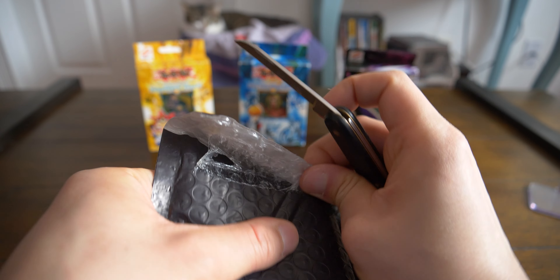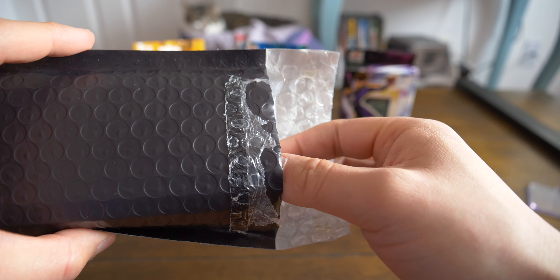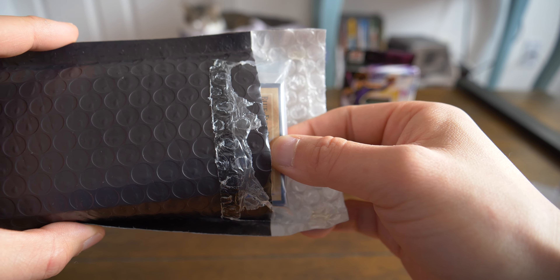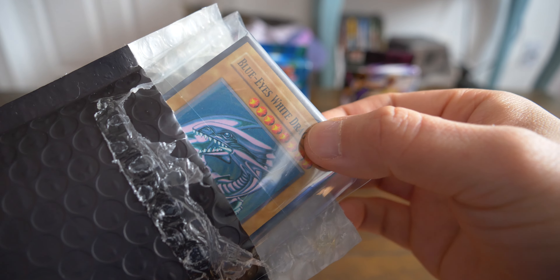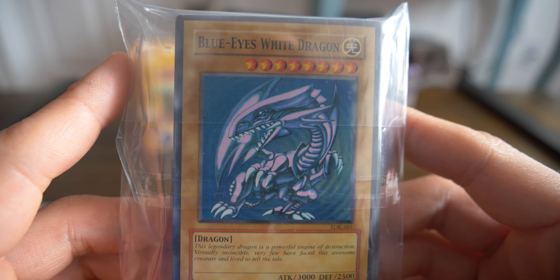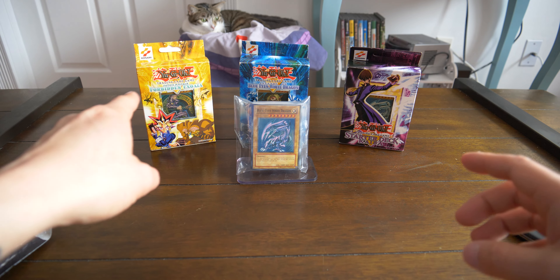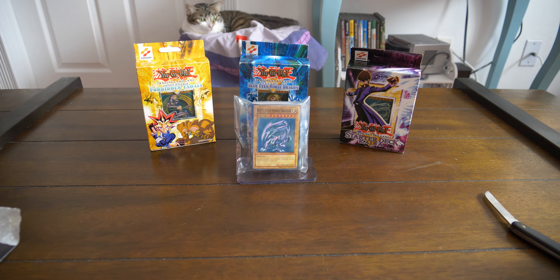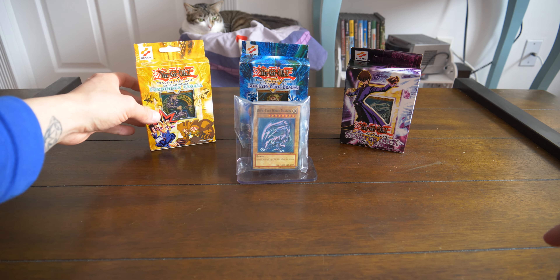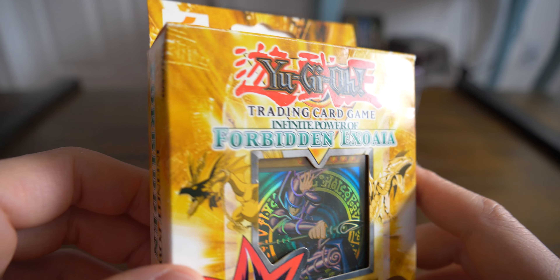Not sure what this is — this is a total surprise. Hope it's a Blue Eyes. I feel a case, feels plastic-y, maybe a deck of cards. Oh — I guess that spoils everything. Blue. Eyes. White. Dragon. Oh my gosh guys, we got an additional deck of cards. Look at that, absolutely beautiful. This is definitely my greatest haul ever — three decks. We got Dark Magician, starter deck Kaiba, Blue Eyes White Dragon, and then another Blue Eyes White Dragon. This is just phenomenal. The Forbidden Exodia is just absolutely stunning.